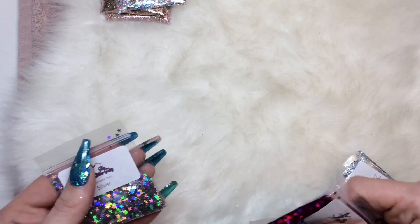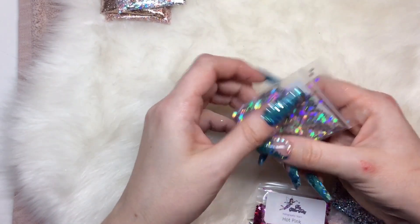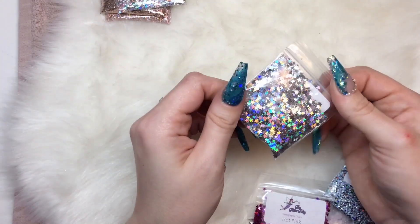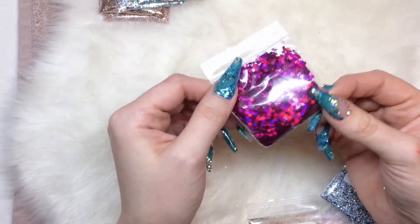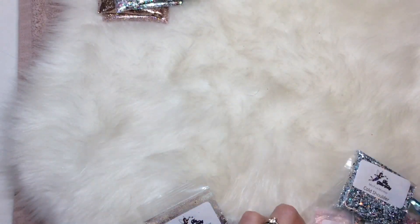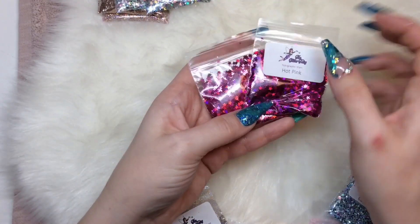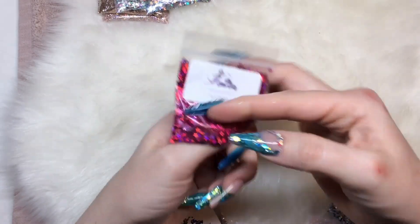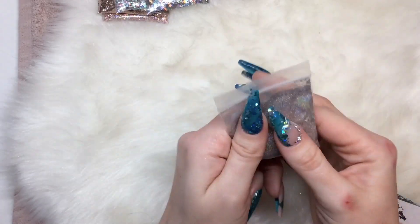These are holographic stars in silver — just hollow amazingness, basically. Then the same again in hot pink — these are beautiful and amazing for galaxy nails. And then I've got the same in fuchsia. Fuchsia is just a bit more red than the hot pink; the hot pink has more of a purple tone to it. The two of those together would be amazing.